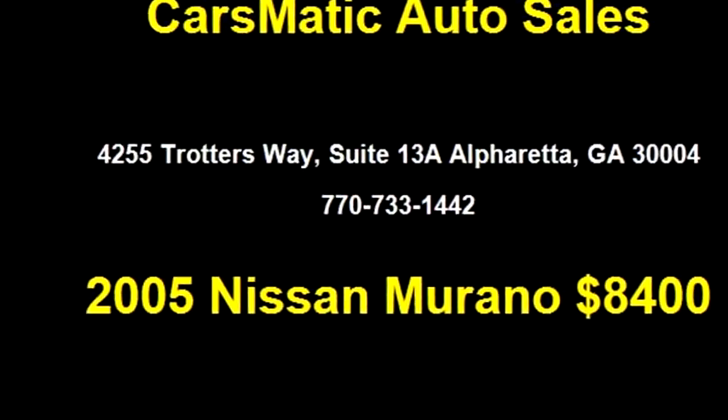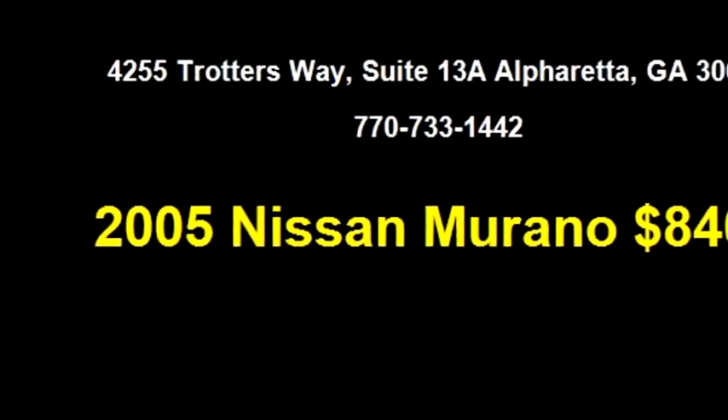It has options like satellite power locks, active belts, and power windows.